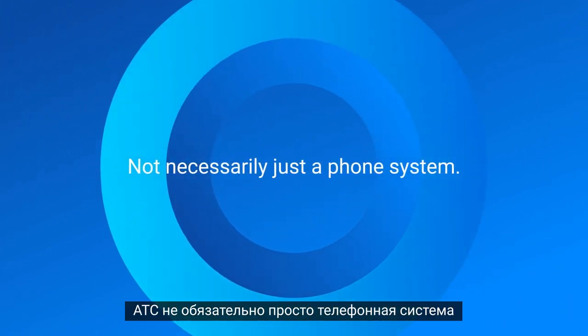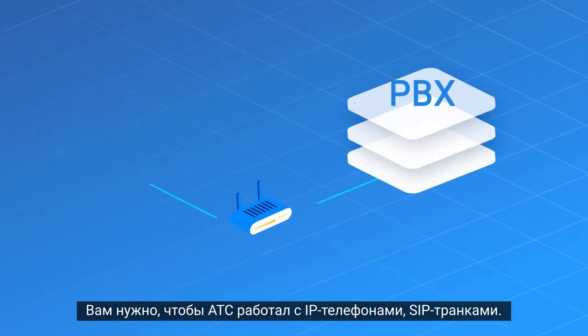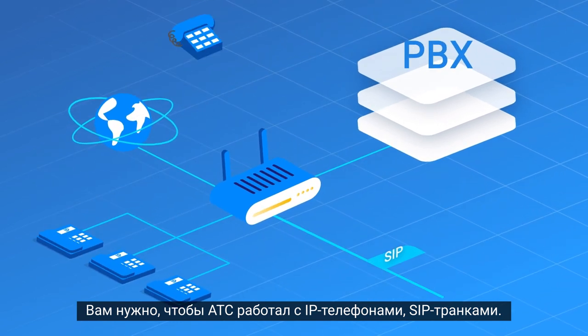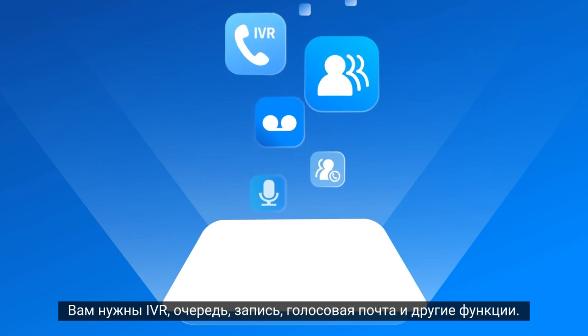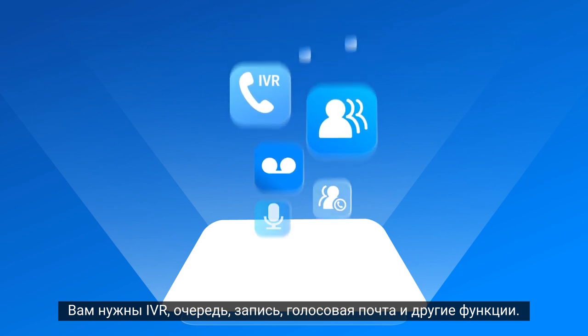PBX — not necessarily just a phone system. You need it to work with IP phones, SIP trunks, and any of your telephony infrastructure. You need IVR, queue, recording, voicemail, and other features.